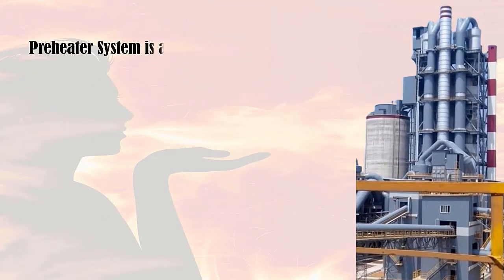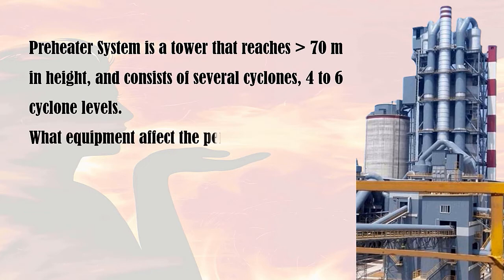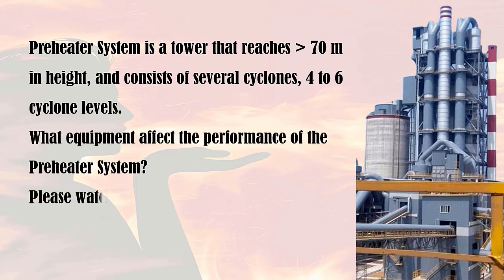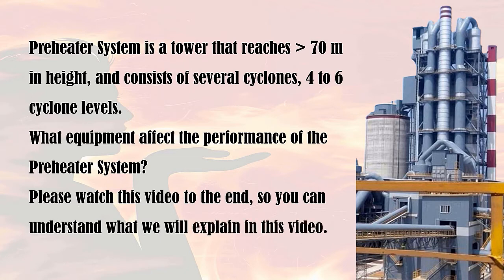The preheater system is a tower that reaches higher than 70 meters in height, which consists of several cyclones — 4 to 6 cyclone levels. Please watch this video to the end so you can understand what we will explain.